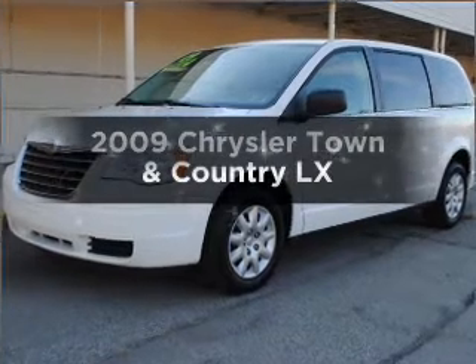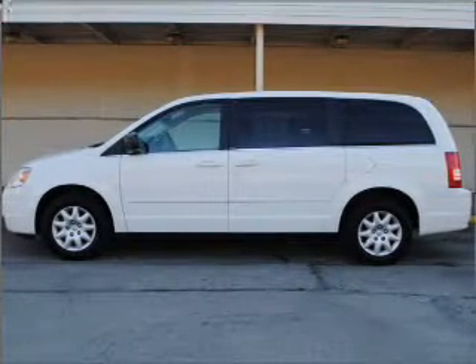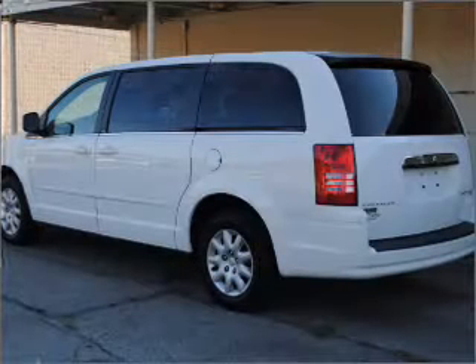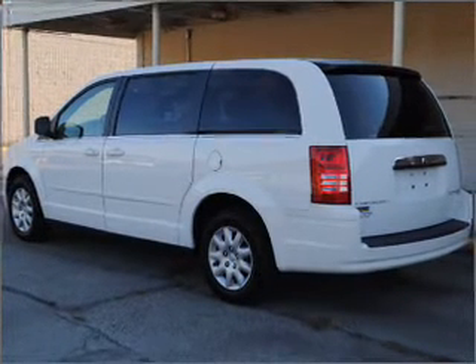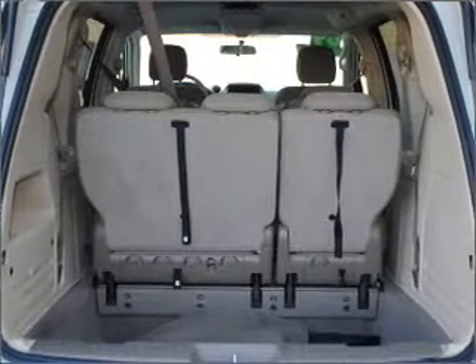Get noticed in the 2009 Chrysler Town and Country. Looking for an automobile with great attributes? Look no further. With a reliable six-cylinder engine connected to a smooth-shifting automatic transmission, anti-lock brakes help you bring your vehicle to a safe stop.